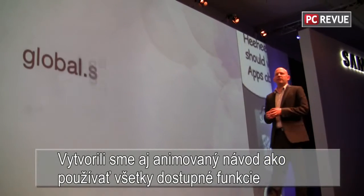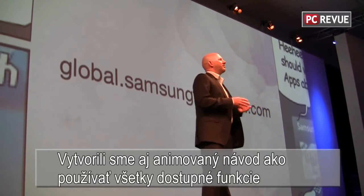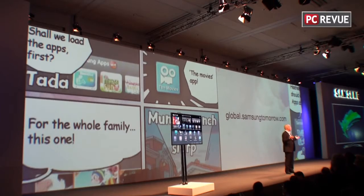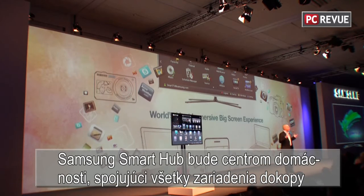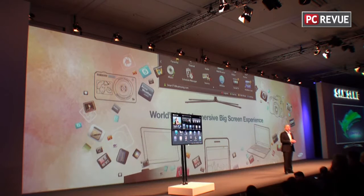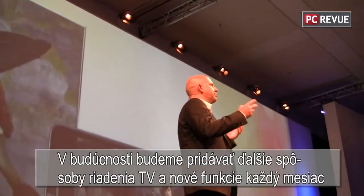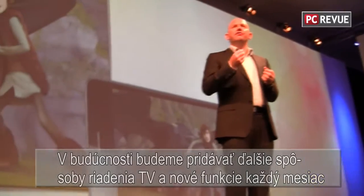We even created a family-friendly animated user guide to explore the various features and functions of Samsung Smart TV, which can be found on our corporate blog. Samsung Smart TV will become the center of a connected home, combining devices like PC, cameras, tablets and mobile to create the world's most immersive big screen experience for the whole family. In the future, we will explore new ways to control your TV and add more functions to our Smart TV every month.